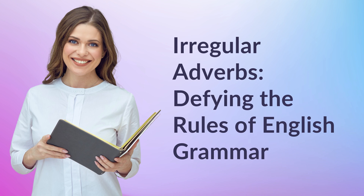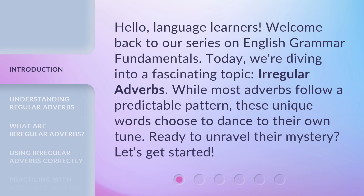Irregular adverbs — defying the rules of English grammar. Hello, language learners. Welcome back to our series on English grammar fundamentals. Today, we're diving into a fascinating topic: irregular adverbs. While most adverbs follow a predictable pattern, these unique words choose to dance to their own tune. Ready to unravel their mystery? Let's get started.